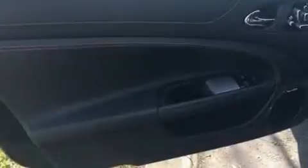Jaguar prioritized fit and finish as evidenced by leather upholstery, a power seat, automatic dimming door mirrors, and seat memory.